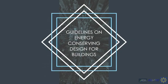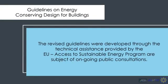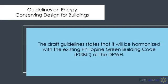For the guidelines on energy conserving design for buildings, the revised guidelines were developed with technical assistance provided by the European Union Access to Sustainable Energy Program, or EU-ASEP, and are subject to ongoing public consultations. The draft guidelines state that they will be harmonized with the existing Philippine Green Building Code or PGBC of the Department of Public Works and Highways.